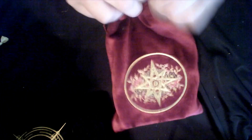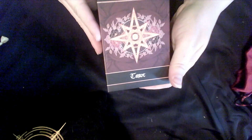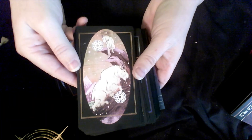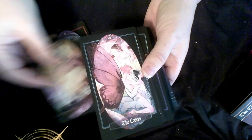Next is my Children of Litha Tarot — a beautiful deck. I love the card stock on this deck; it feels like rose petals. I love that card stock.